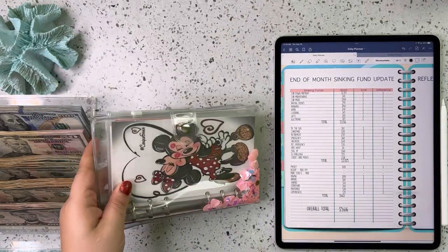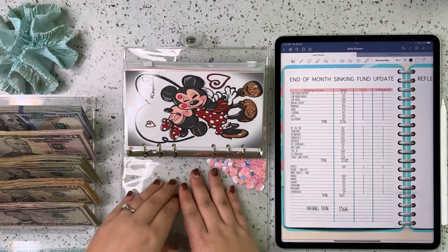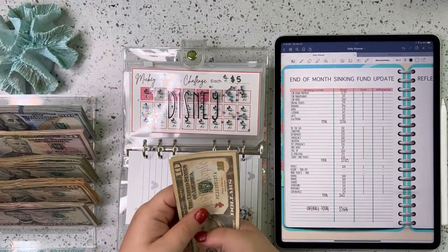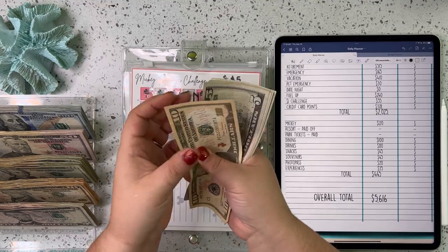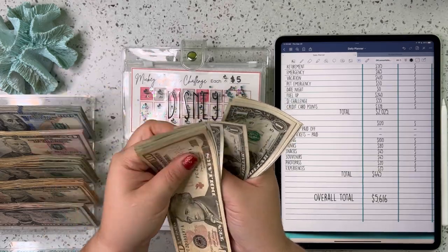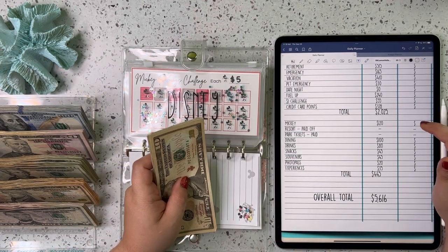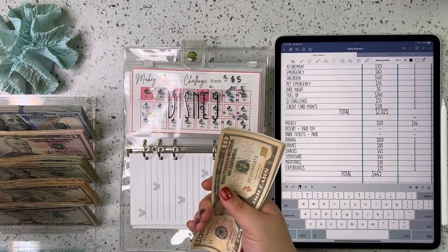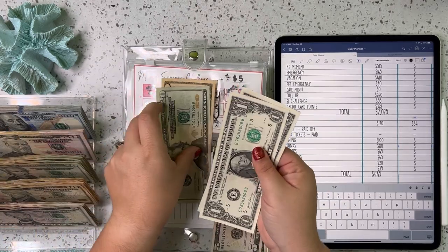We're going to start over here in the Mickey binder and see what we can condense. For the Mickey challenge, we've got 10, 15, 20 — counting up through 34. So we currently have $34 in here, and we are going to condense that into a 20, 10, and 4 singles.